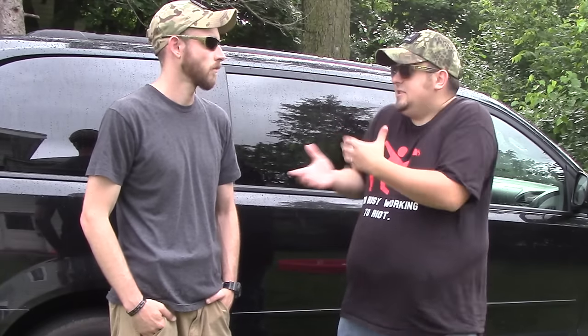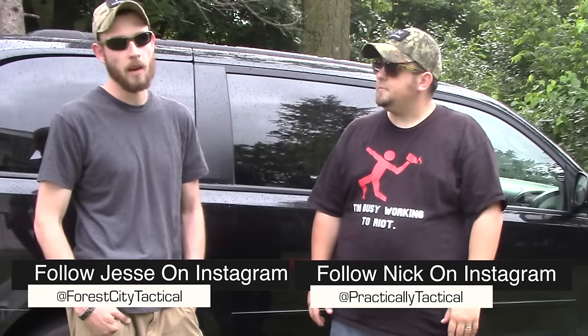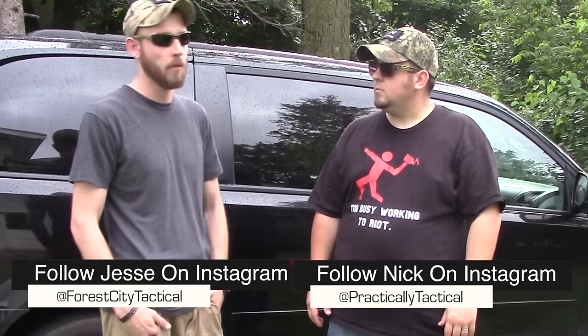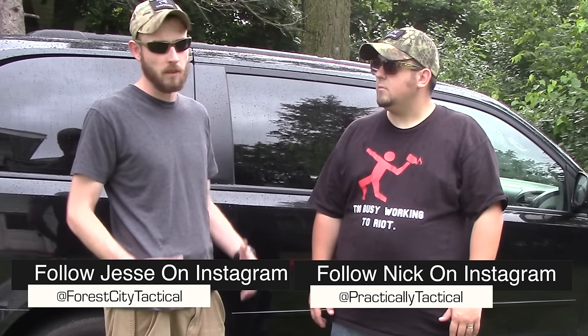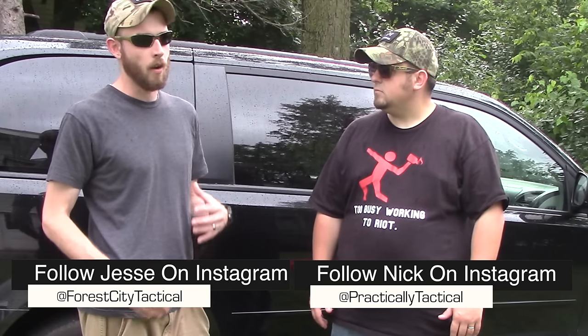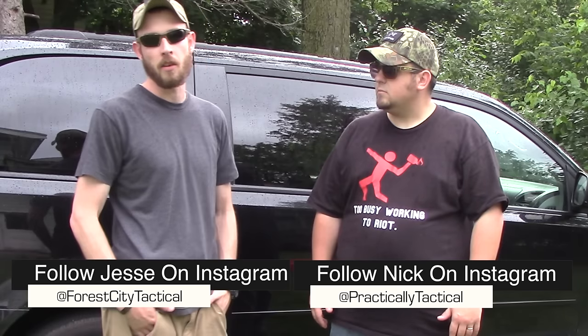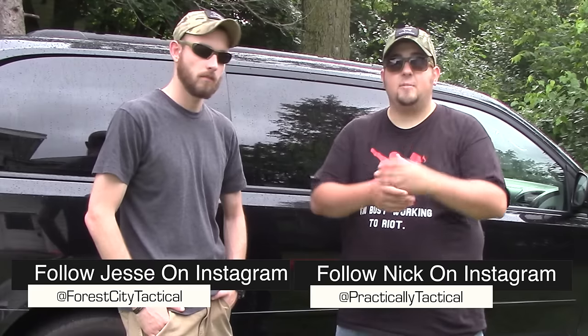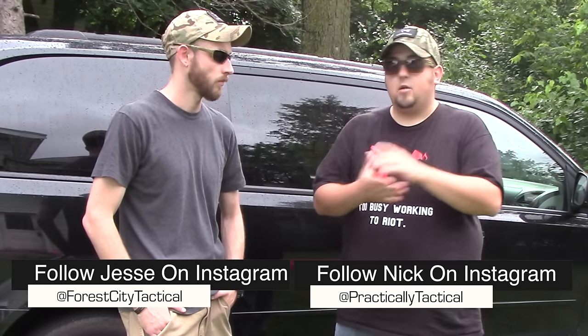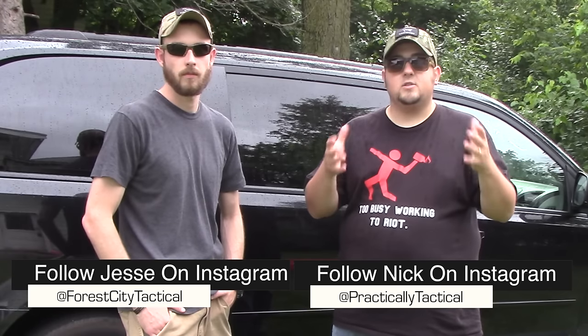We're going to give you guys some tips from our background and experience with concealed carrying and training. The big thing is: no matter what's in this video, if you want to learn more, go get trained. There's so much when it comes to the car — you spend so much time in it. For qualified instructors, look at William Petty, Steve Fisher from Sentinel Concepts, and Aaron Cowan with Sage Dynamics. Alright, let's jump into the actual vehicle and give you guys some tips.